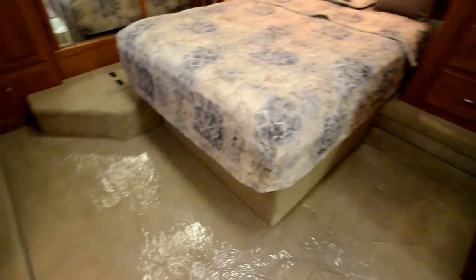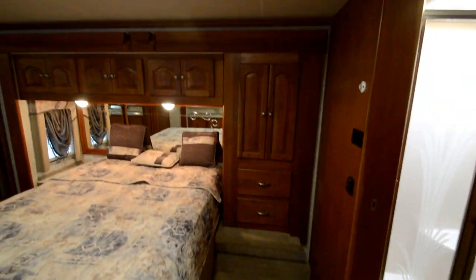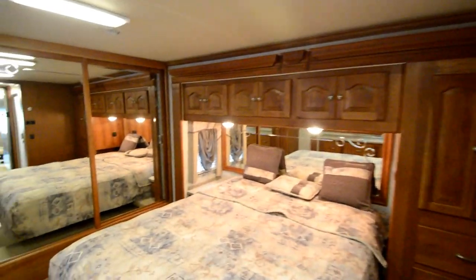Two slides in the bedroom give you plenty of room, as you can see in the video. There's another TV, a washer/dryer combo, lots of cabinet space with a deep tub-style cabinet, a coat closet, and two extra fold-down chairs in that area.